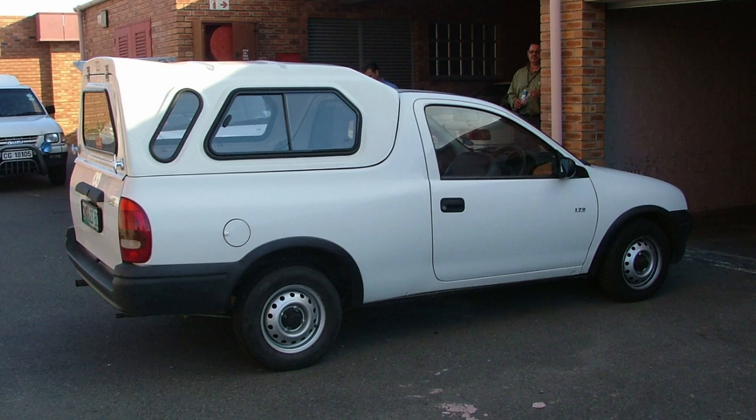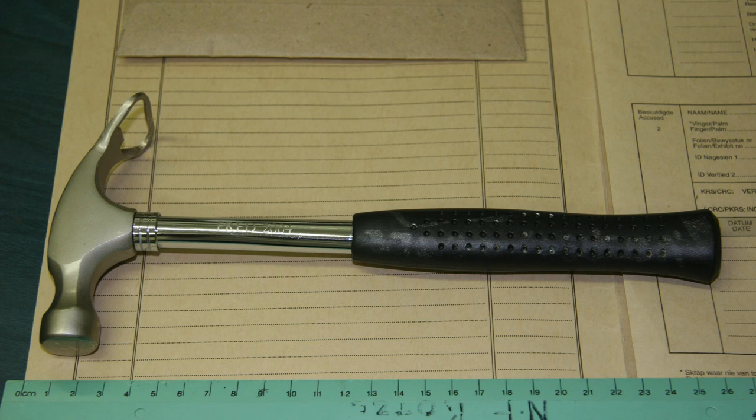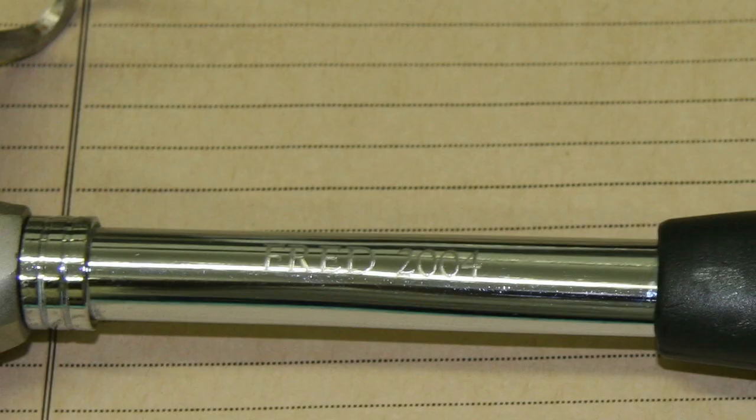After Fred's fingerprints were found in volume 1, the police conducted the search of his vehicle, his apartment, as well as his office. Before they conducted the search of his vehicle, they asked Fred whether there was anything valuable inside, and he said yes — he went in and pulled out this ornamental hammer. Instead of a claw on one side it has a beer bottle opener. The hammer is about 26 centimeters long, weighs about 330 grams — about the same as a can of Coke — and part of the handle was covered with a black rubber grip, with 'Fred 2004' engraved on the metal shaft.